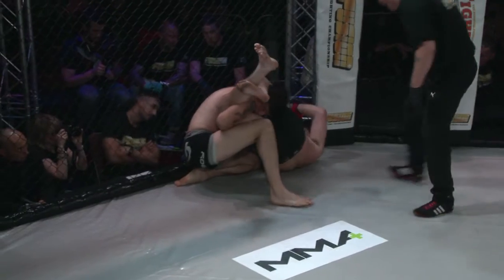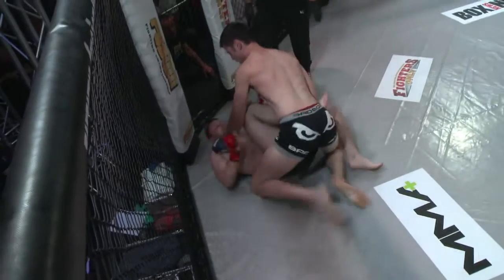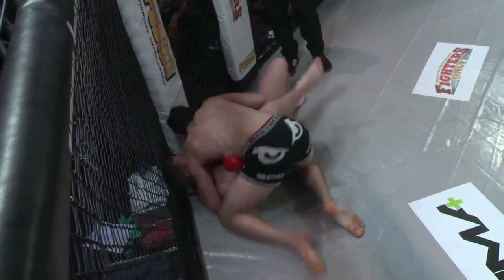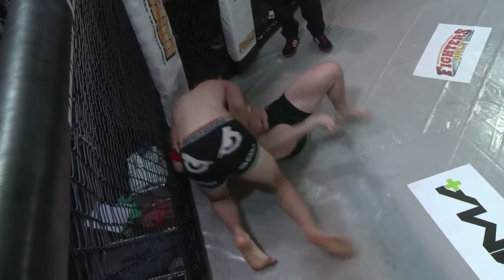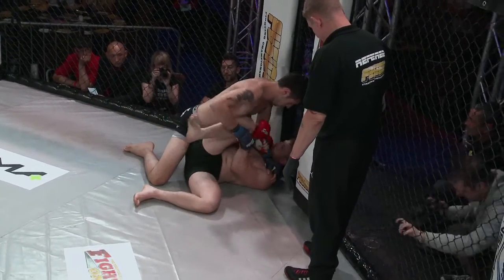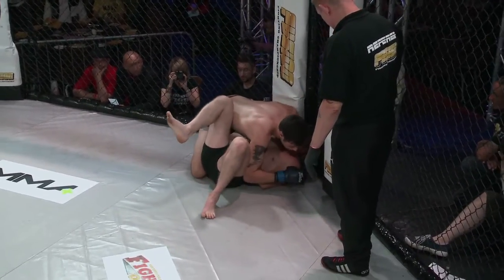O'Halloran throws up a reverse triangle attempt, attacking the arm at the same time — not quite locked it up, and Ramos is able to escape. So O'Halloran has proved he's dangerous. But if he isn't going to get the submission, he's got to change up his game plan. If he doesn't get the submission in this round, the way Aaron Ramos has gone about his work, he will have lost this opening round. The fighters are going to be more sweaty for the next round, and it'll be harder to find that submission in the second.